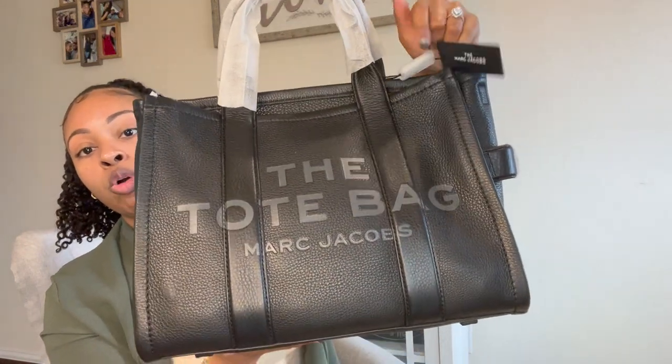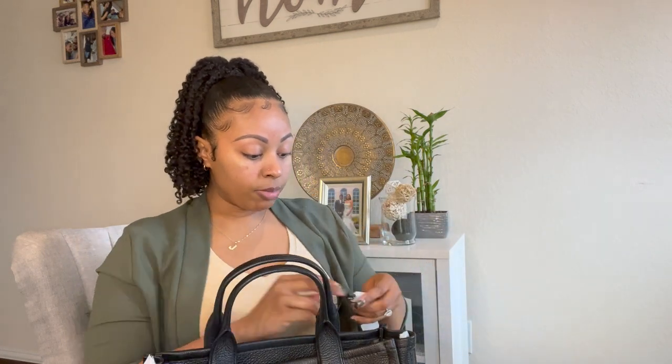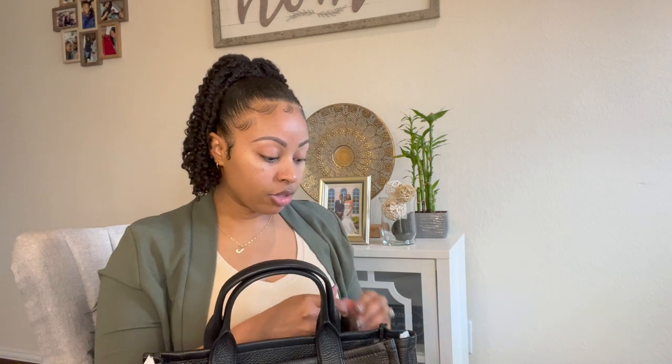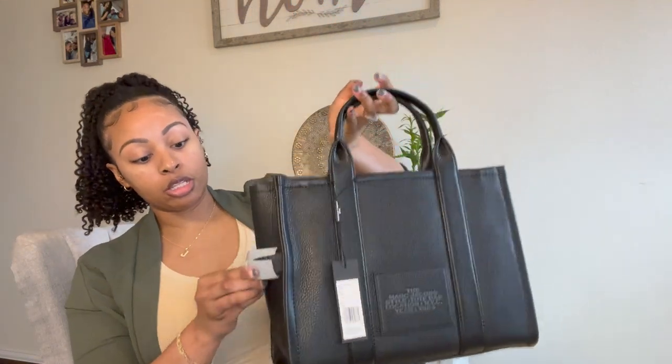On the front it just says 'the tote bag' and then Marc Jacobs at the bottom. I'm going to go ahead and remove the handle protection. I'm really excited — I ordered this last week and it came in within a few days. Since then I've been so eager to open it up, but I told myself I'd do an unboxing on my channel of the bag, the accessories, and the other items I got.